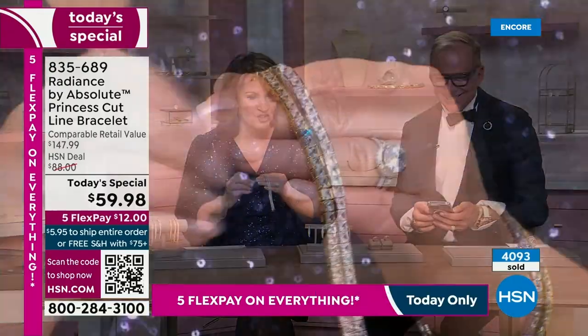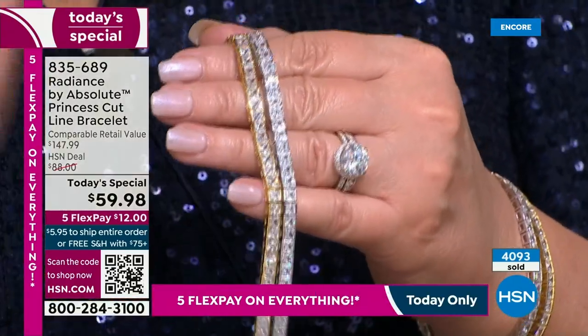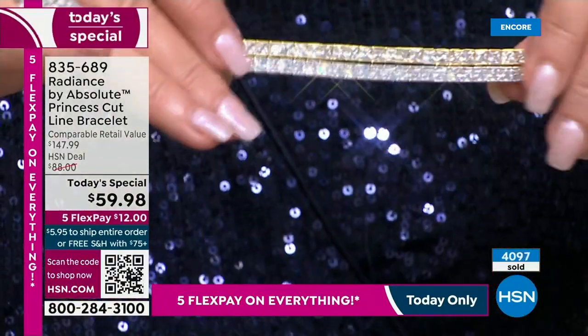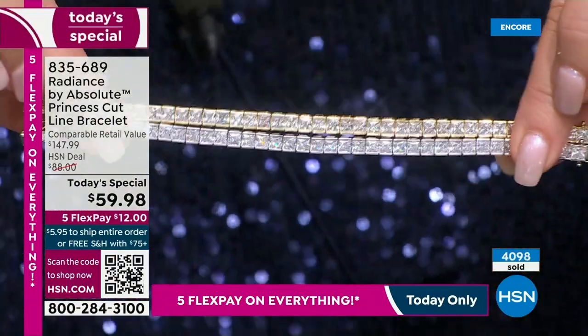A lot of bracelets have prongs going all the way around, and you have to be careful because those prongs catch. There is absolutely no prong work here — it's a channel setting, it's like they're invisible, like they're floating. Look at how they did that — it's amazing.